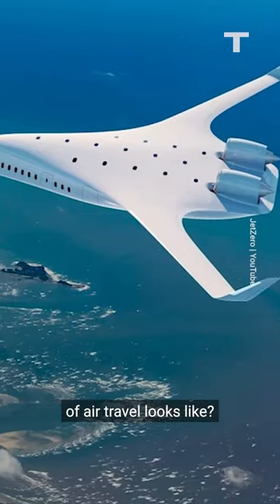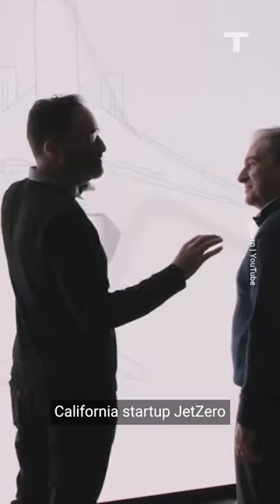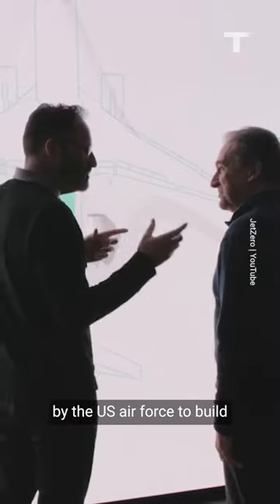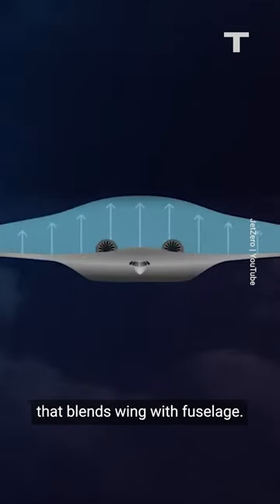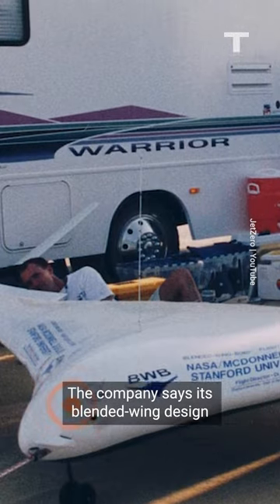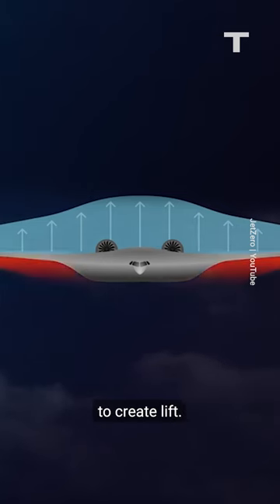Is this what the future of air travel looks like? The US military just made a pretty big bet that it is. California startup Jet Zero was just selected by the US Air Force to build and test a prototype plane that blends wing with fuselage. The company says its blended wing design is much more fuel efficient because it uses the entire plane to create lift.